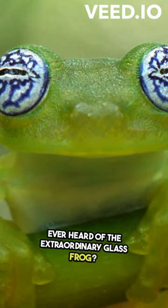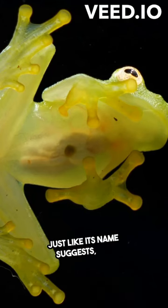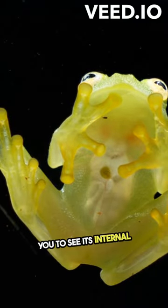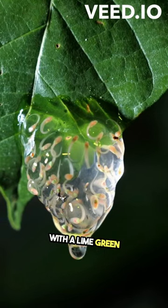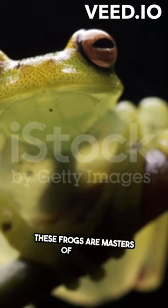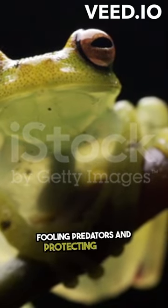Ever heard of the extraordinary glass frog? Just like its name suggests, this unique amphibian has transparent skin, allowing you to see its internal organs. With a lime green underside and spotted back resembling eggs, these frogs are masters of disguise, fooling predators and protecting their offspring.